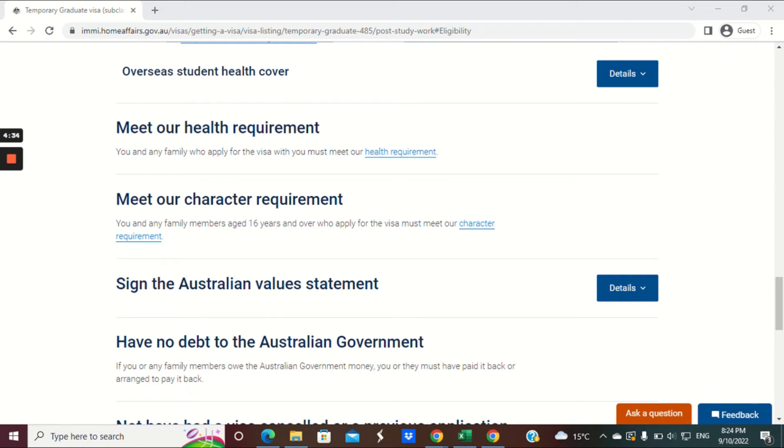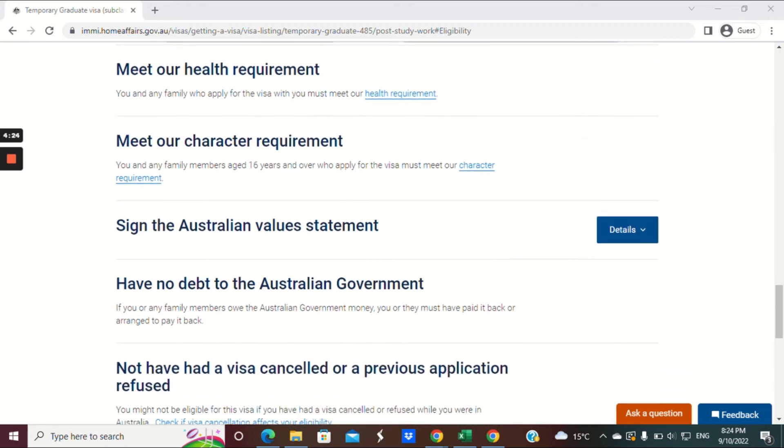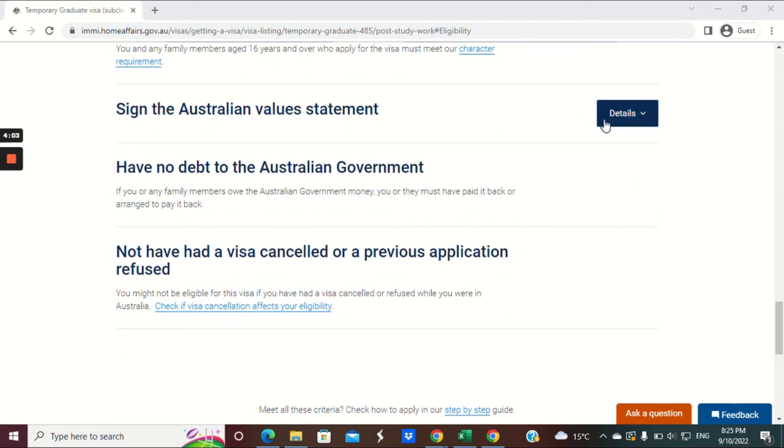Not all passport holders need to complete a health assessment, but if you needed to do one as part of your student visa, you'll likely need one here too. For character requirements: you need to show the onshore AFP (Australian Federal Police) certificate, sign the Australian values statement as part of the visa application, and you cannot have any debt to the Australian government. Any previous visa cancellations or refusals are also relevant — read that information at your own leisure.